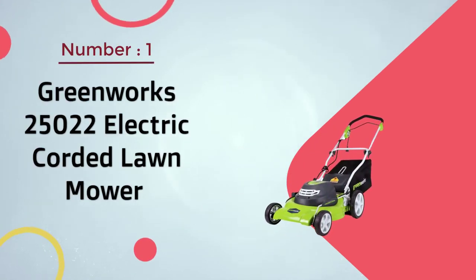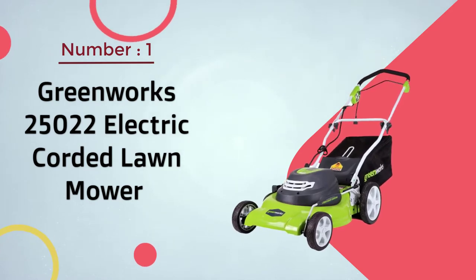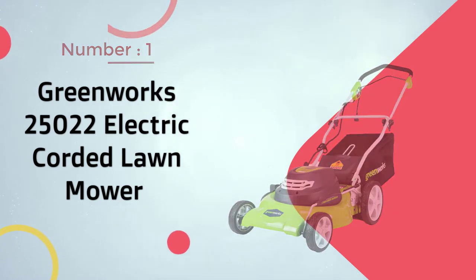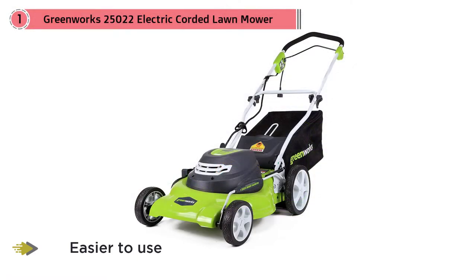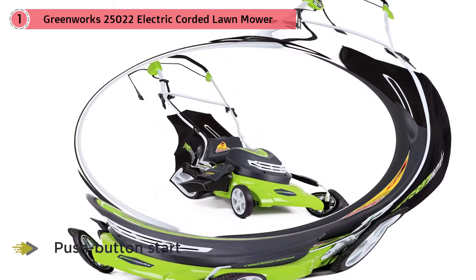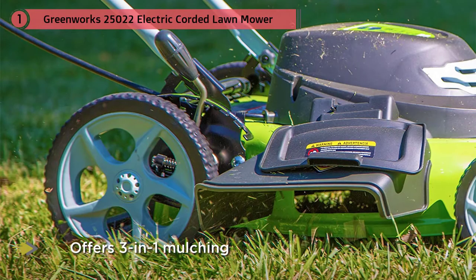Number one: most popular — Greenworks 25022 electric corded lawn mower. This affordable mower has a 20-inch steel deck and runs on a 12-amp motor, and it couldn't be easier to use thanks to its limited maintenance and push-button start. The Greenworks mower offers three-in-one mulching, side discharge, and rear bagging abilities, and you can choose from seven height positions depending on how short you want your grass.